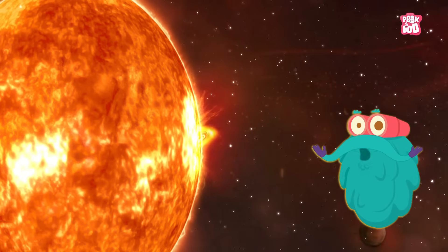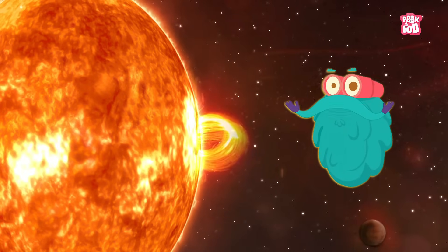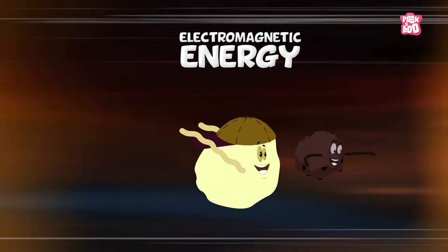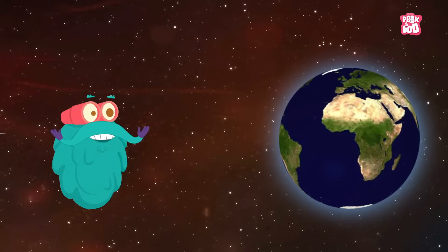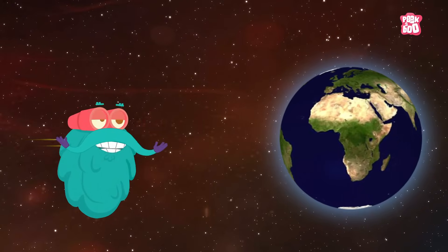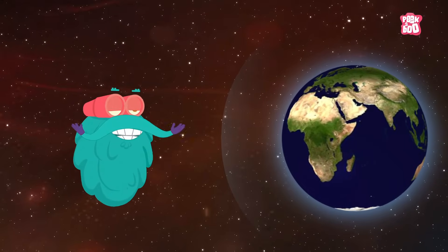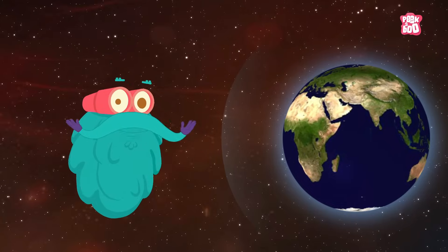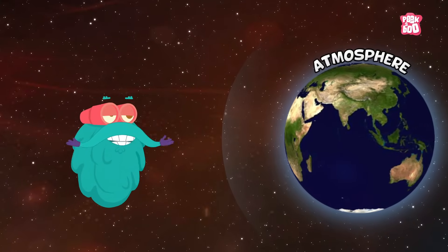When a solar flare occurs, it also releases different kinds of energy particles, like electromagnetic energy, electrons, ions, etc. These particles usually reach the earth in around a day or two. But don't worry — they don't harm us, because we are protected by the atmosphere of the earth.